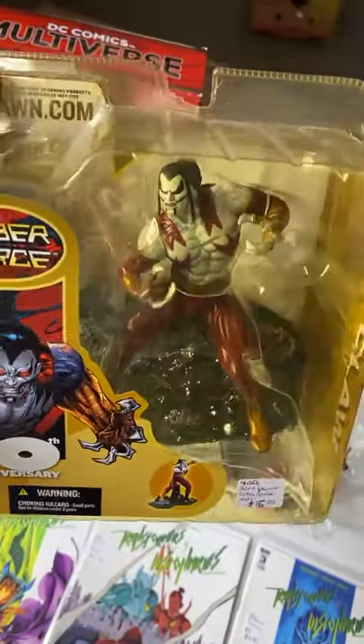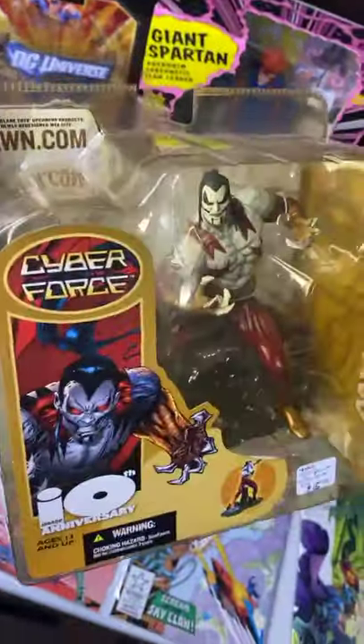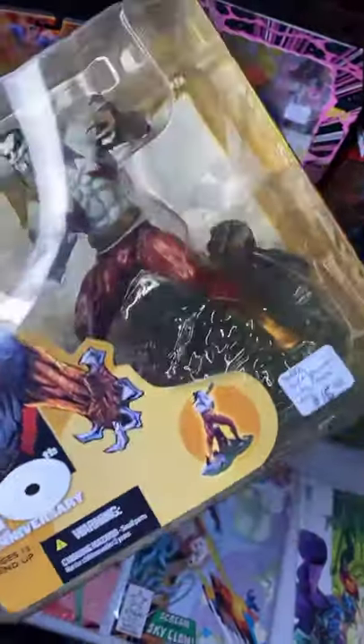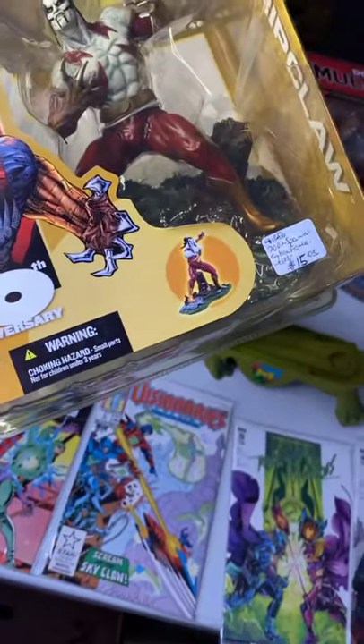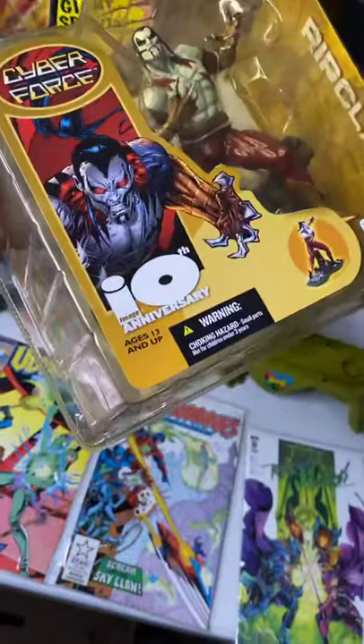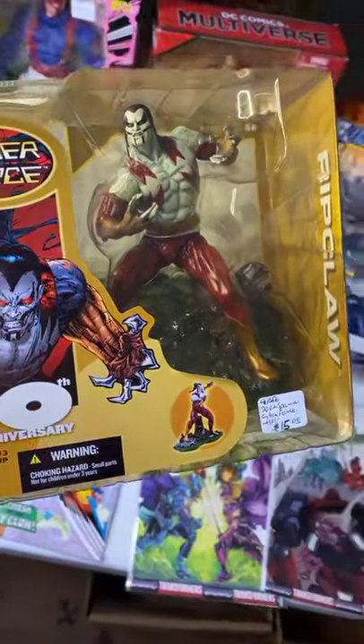Some people say, why do you sell Barbies? And I say, if you're into toys and you don't start with Barbies, you're missing out on the pioneer of everything. We got the Cyber Force — $15. It's kind of heavy, based on the Spawn line. This has a crack on top and a crack here, plus some yellowing, but the figure is brand new. $15.